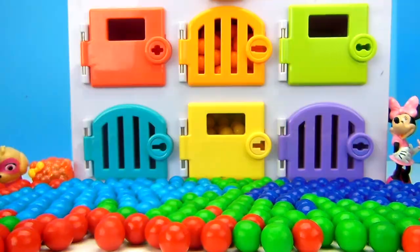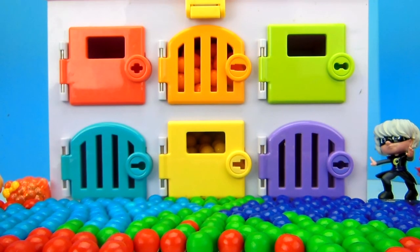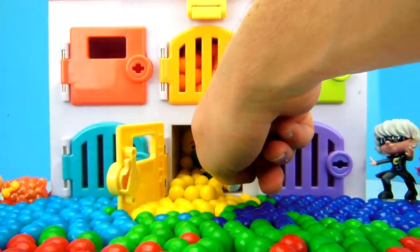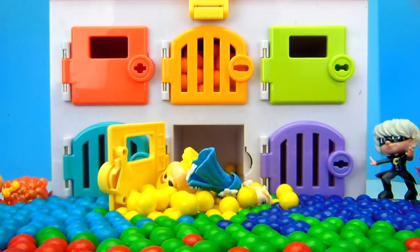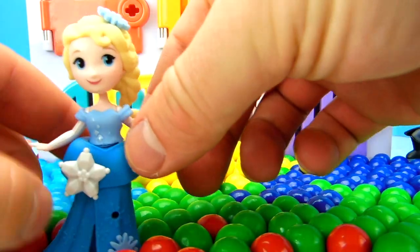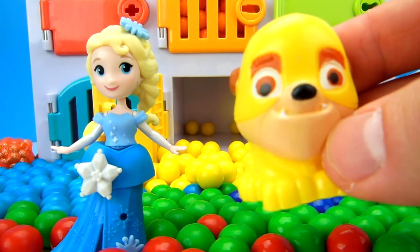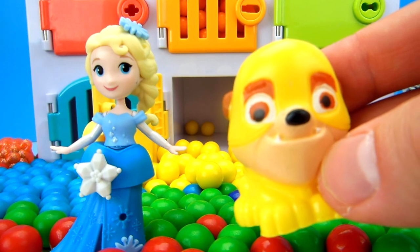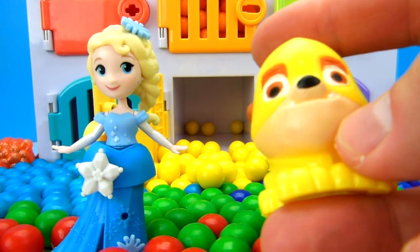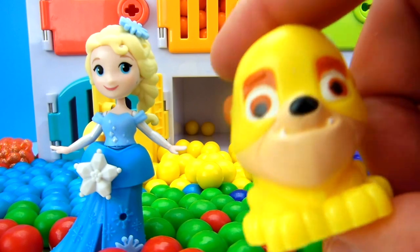It looks like we found Peppa Pig, Minnie Mouse, Luna Girl, and Owlette! Let's keep opening up doors and see who's hiding! Let's open up the yellow door! Look at all those yellow gumballs! It looks like we found Elsa — she was hiding among the yellow gumballs! And who else is in there? It looks like we've got a Super Rubble! He's one of our favorite Paw Patrol characters — he's our construction dog, and he's squishy! Let's give him a squish! Super squishy! Super awesome! Super Rubble!